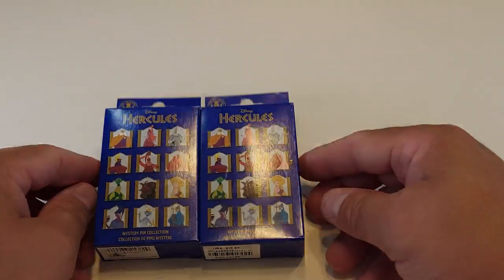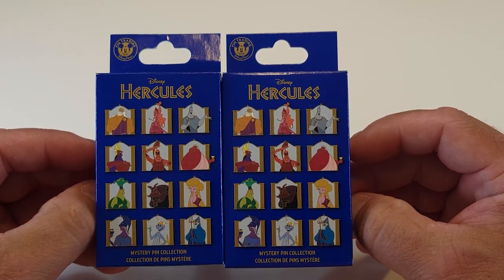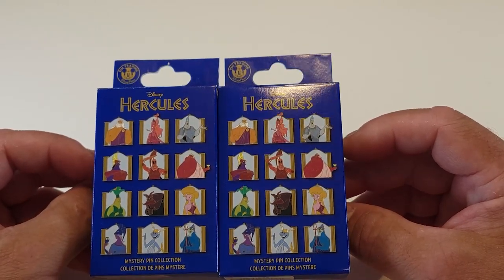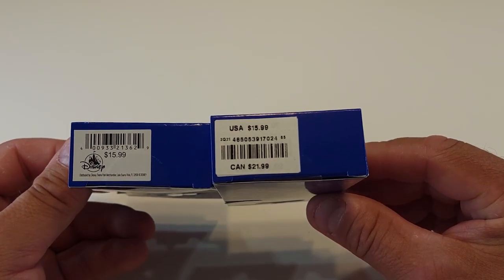Hey, what's up guys, I'm Steve and welcome to another weekend pin unboxing where we unbox mystery pins from Disney, Universal, and SeaWorld. Today we have two boxes of the Hercules Gods of Mount Olympus set. The release date for this set was February 5th of 2021, it is an open edition set, and it sells for $15.99 per box.